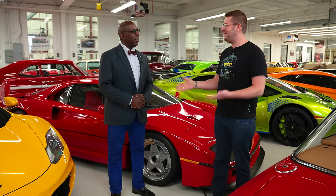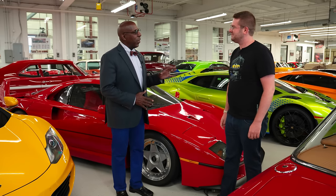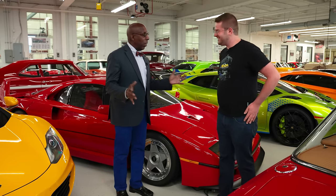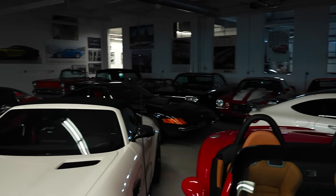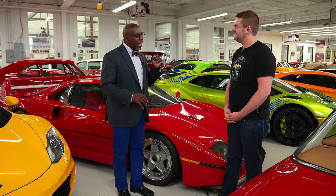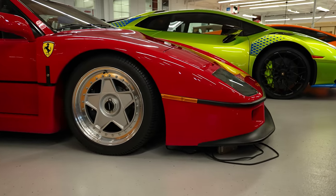I'm now joined by Donald Osborne of the Audrain Museum — I've watched his content for years and I'm starstruck. You love all cars but really love Italian cars. People have the idea I only love Italian cars, which isn't true — I've had English, French, Japanese, American cars — but Italian cars do speak to me in a very personal way. What I really love is cars that reflect their national characteristics. In an age when cars are becoming more homogenized, Italian cars have kept more of their national characteristics than any other manufacturer.